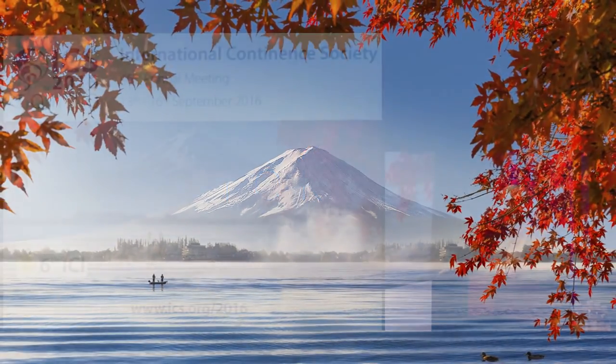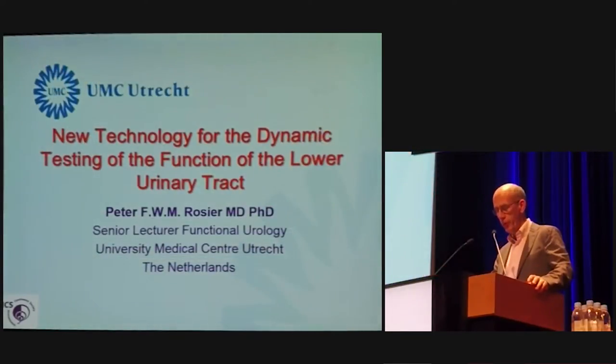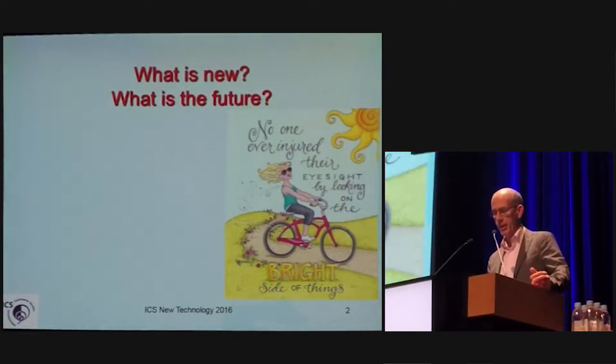From the animal lab, I will take you to the university lab, the human lab, or the urodynamics lab for a few moments and rush with you through the history and look with you into the near future of urodynamics and urodynamics testing.